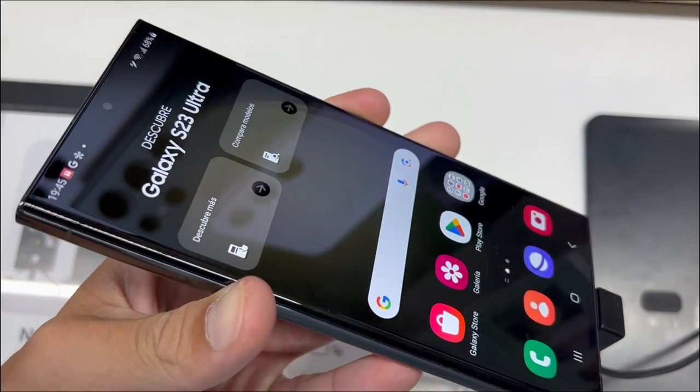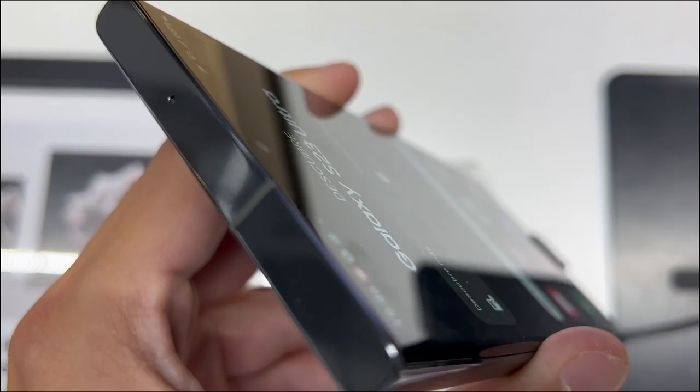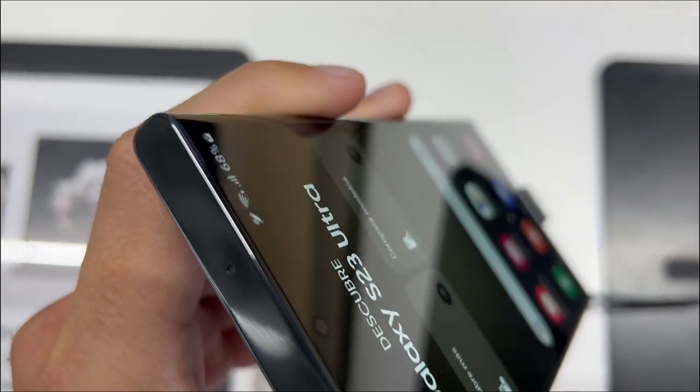Is the Samsung Galaxy S23 Ultra worth it? Here are 3 things you need to know about this smartphone.